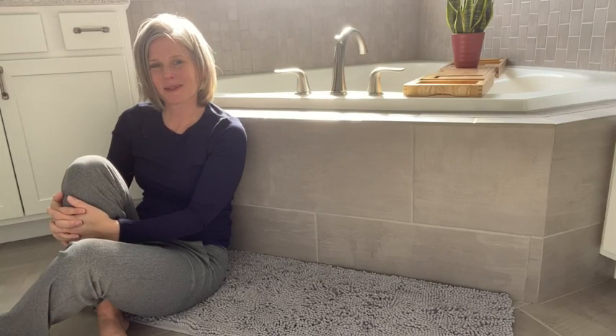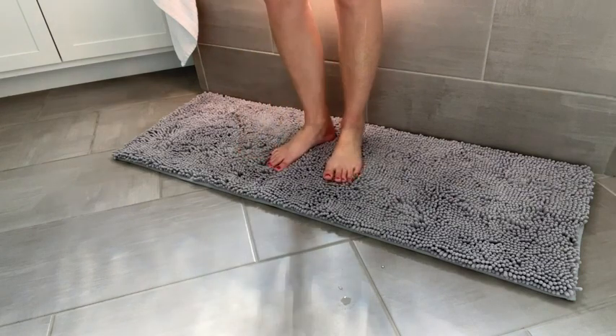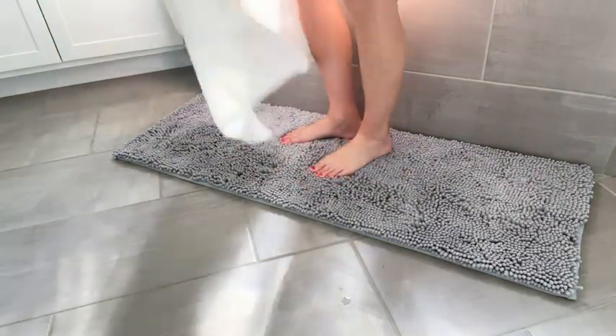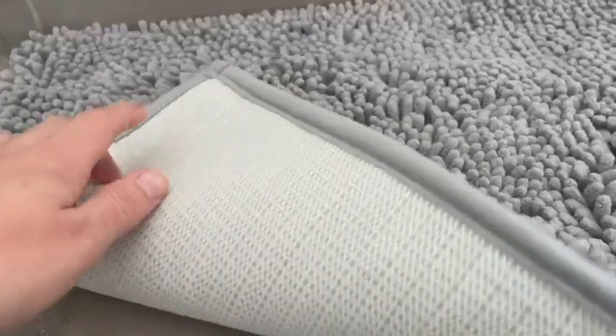Hi there, I'm Christy with WTI. If you want to add a touch of cozy to your bathroom, then you need this bath rug from Smeary. This is made of 100% chenille — it's incredibly soft and cozy underneath your feet. Not only that, but it's really absorbent, so you don't have to worry about tracking water.